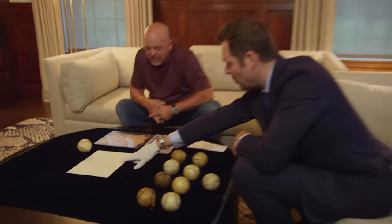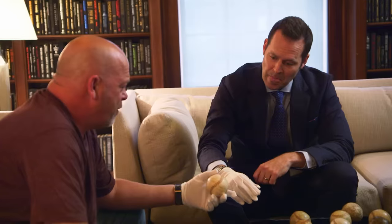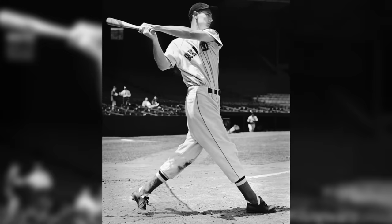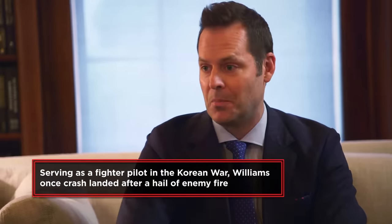This baseball is Ted Williams' 477th home run. He rode all over it — home run number 477, June 24th, 1958. Ted Williams was basically considered a god in this town. He still is. He was the Red Sox Mickey Mantle. We're talking about a World War II veteran — he missed five years of his career to serve our country and still hit 521 home runs.